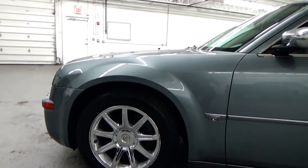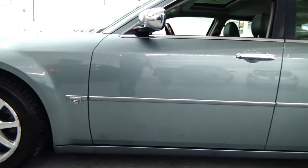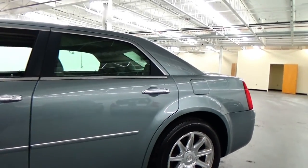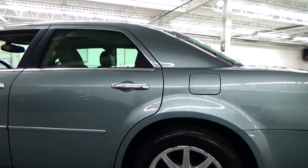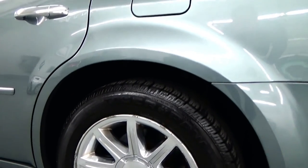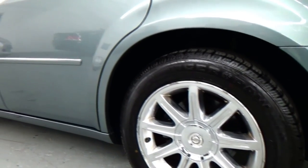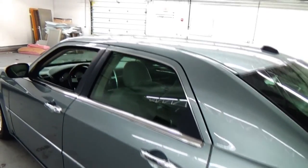It is a one owner vehicle from new, fully serviced, and in just breathtaking condition. This vehicle has 110,000 original miles. As I'm zooming in, you can see just about brand new Tiger Paw tires — probably have less than 1,000 miles on them — beautiful chrome wheels, and a glass moonroof as well.